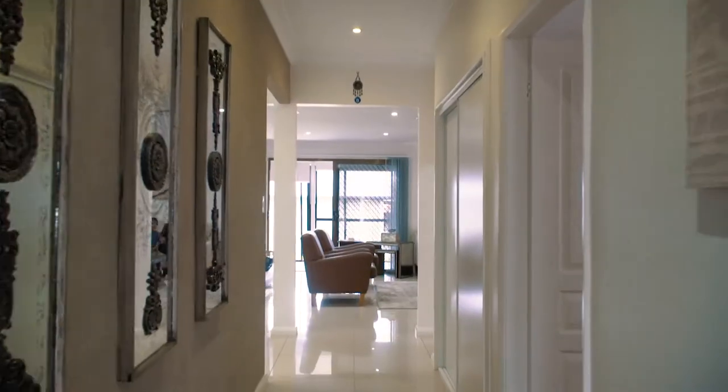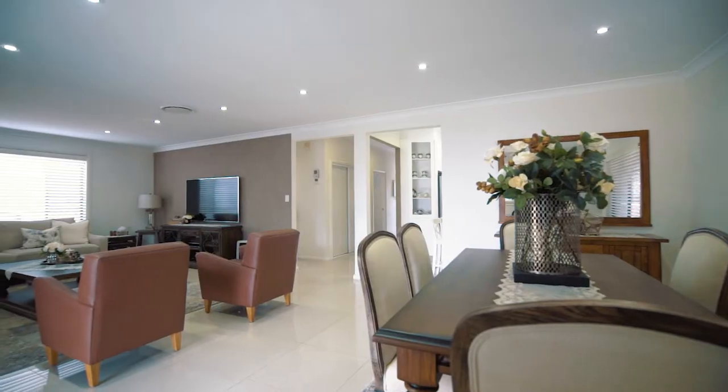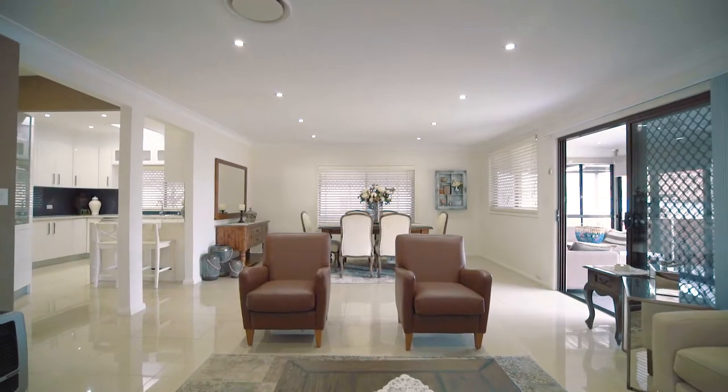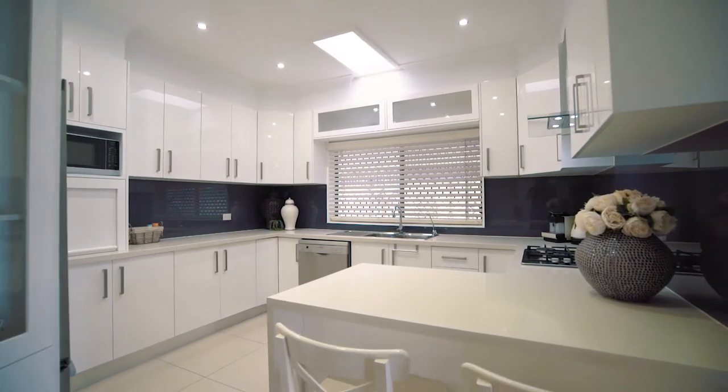Welcome to 11A Como Road, Greenacre. Offering three large bedrooms with built-in robes, a huge open-plan lounge and dining flowing to study or teenage retreat, and a stunning granite kitchen with gas appliances.